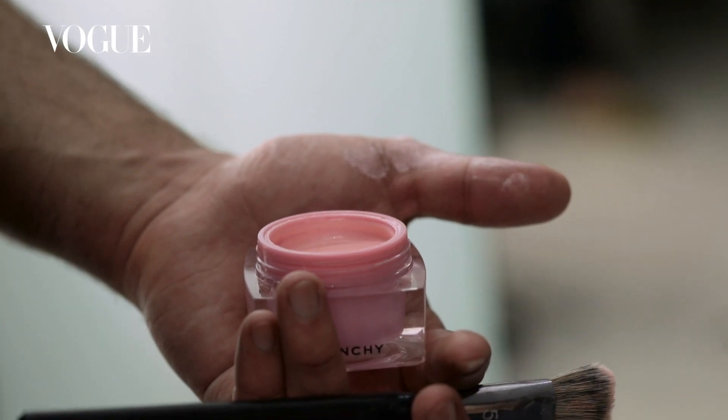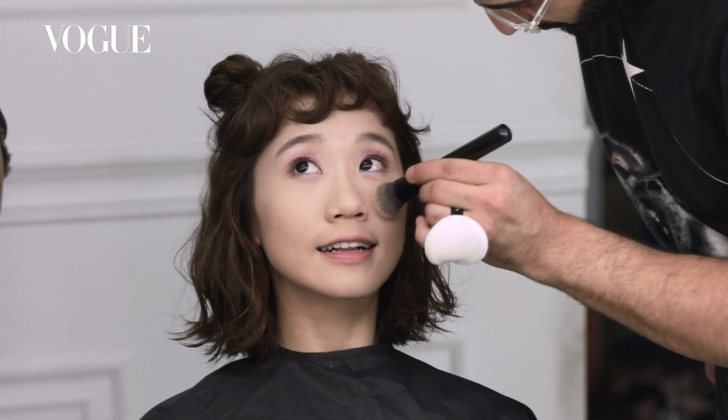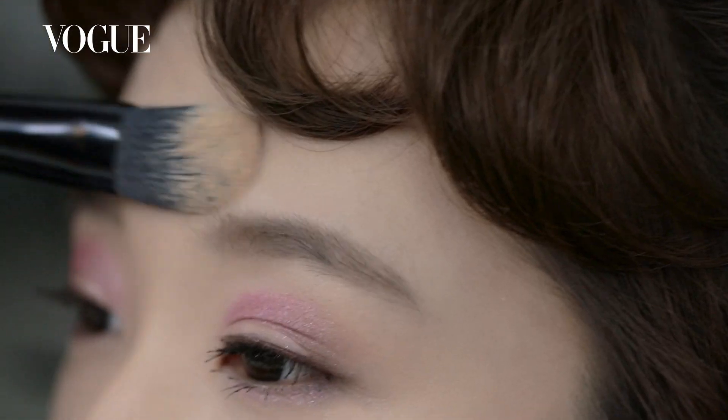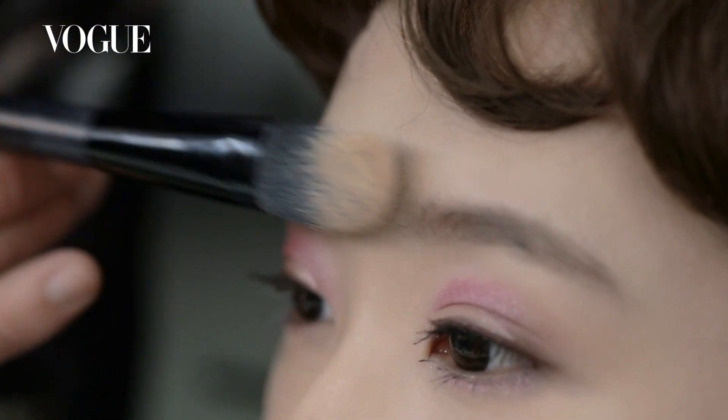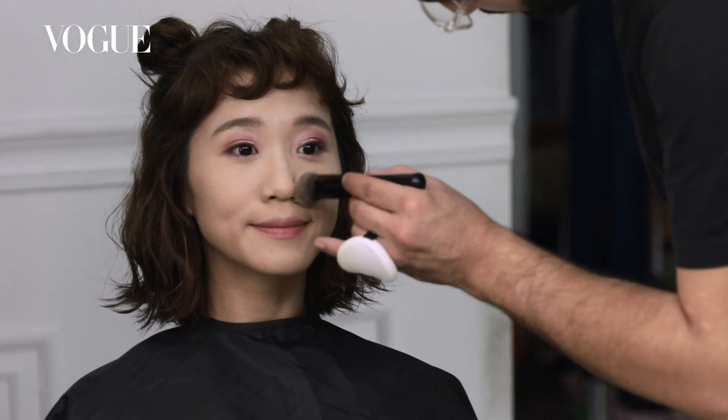For the first look, I want to create this pinkish effect with some orange to contrast it. For my first step, I use the foundation matte and light. After this, we try to put some beautiful glowy powder on it to intensify the radiance.